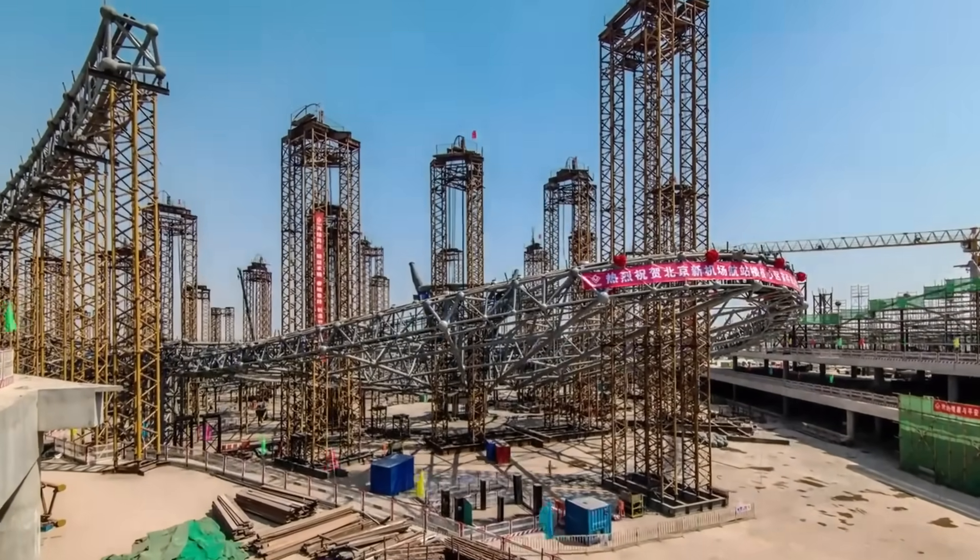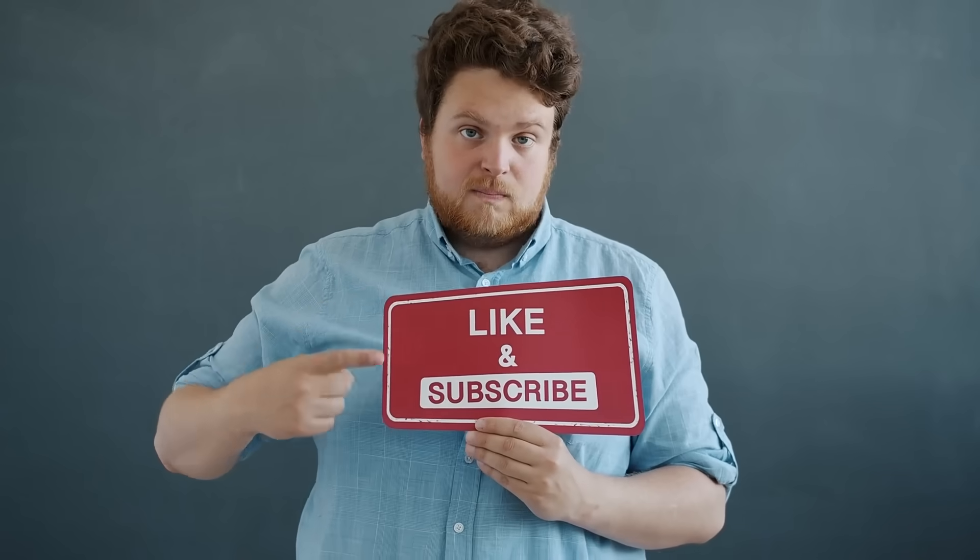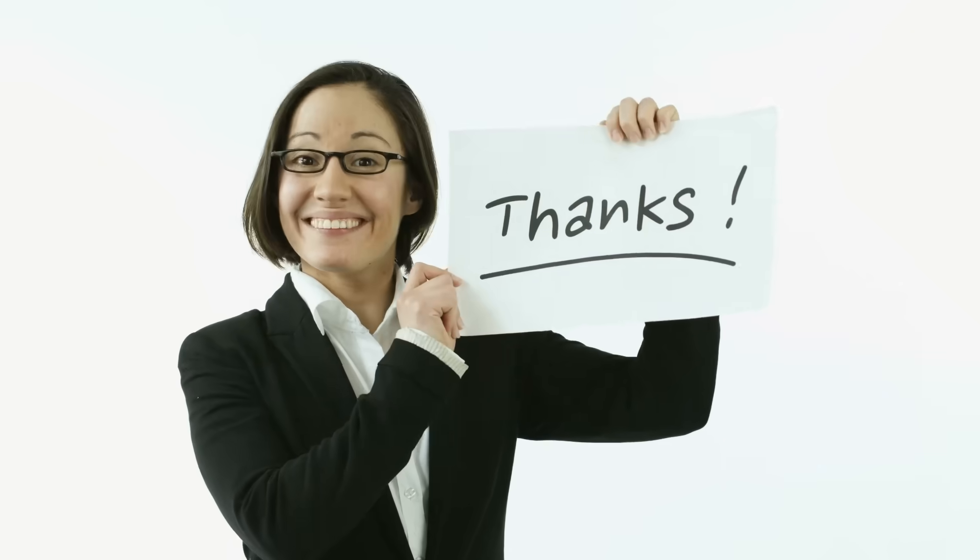Tell us in the comments which projects surprised you most and what future feats you expect. If you enjoyed this deep dive, like, subscribe, and share. See you next time.